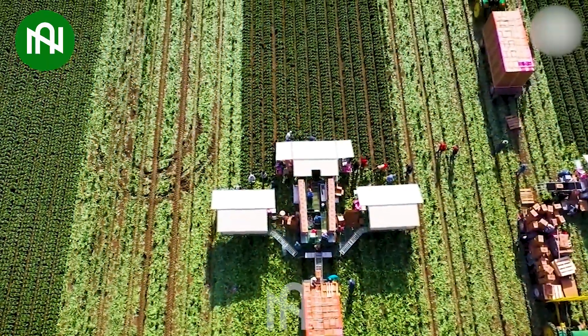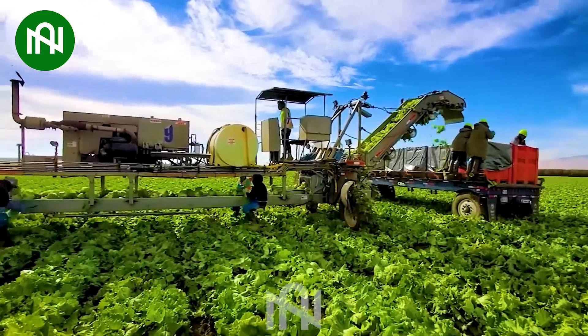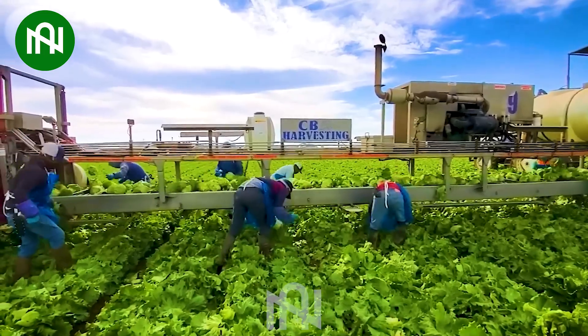This lettuce harvester is a revolutionary force in the world of salad greens. Its impressive efficiency ensures that each perfectly round lettuce is collected with precision.